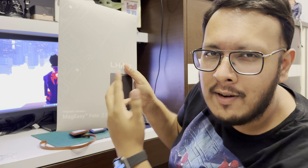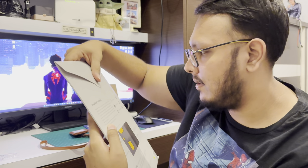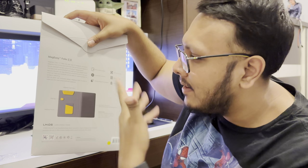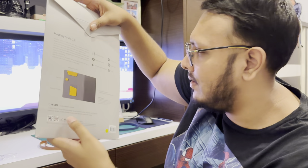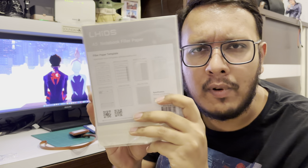Next up, the big boy — the main event — the Mag Easy Folio 2.0. I kind of wish they had a version you could attach your iPad to magnetically, but this one is fine. On the back it says: minimally designed, expandable modules that you can buy extra accessories for and customize your own little workspace, strong magnets, fully customizable modular design, portable. This is the A5 size — there's also an A4 version which is bigger if you want that.